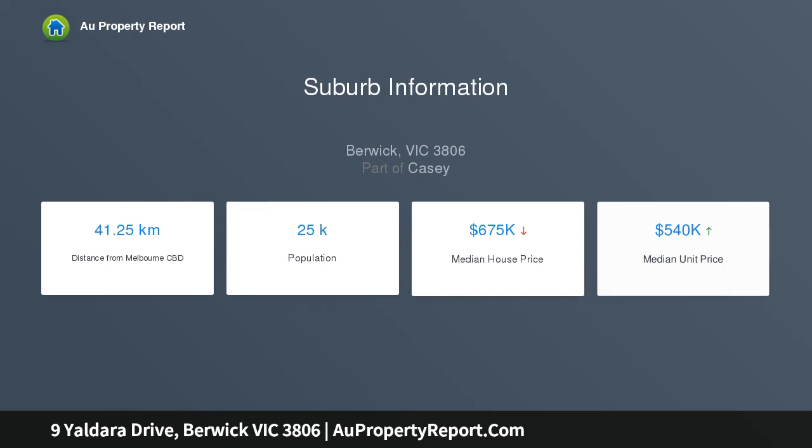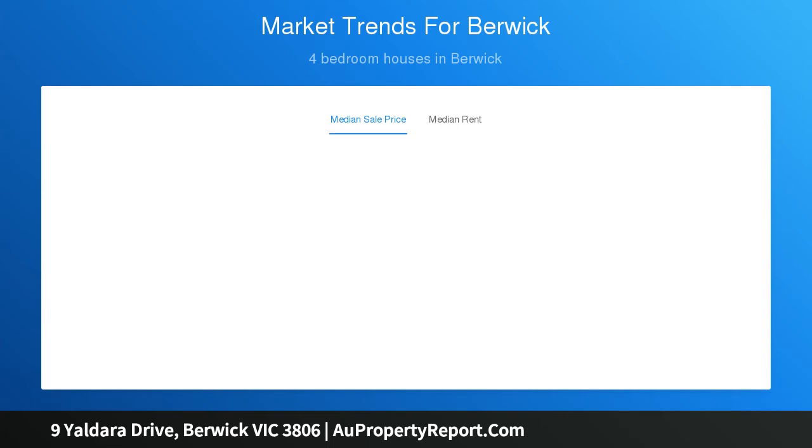Upon entering the home, you will find the front formal living zone, 5th bedroom, study and bathroom, which then opens up to the light-filled lounge and dining area.